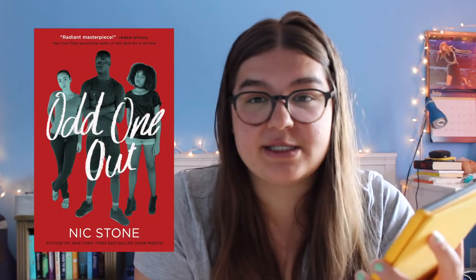Next is Odd One Out by Nic Stone. I think this is one of his lesser-known books because I've heard a lot more about Jackpot and Dear Martin. I saw it on sale and I really want to start reading his books so I bought it. Next is All the Stars and Teeth by Adalyn Grace. I think there are pirates in it, which is enough to get me interested — it's a YA fantasy and I'm excited to get to it.